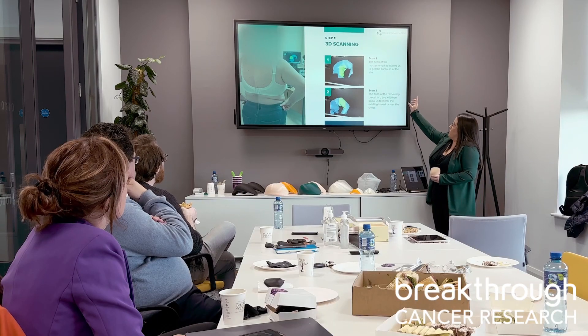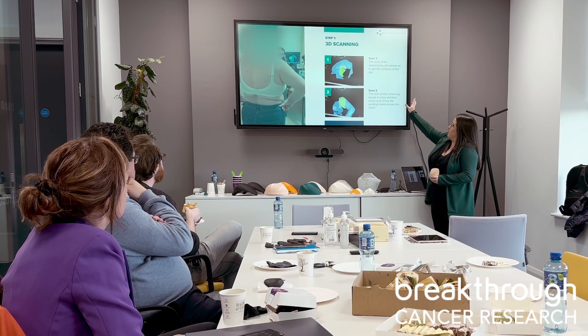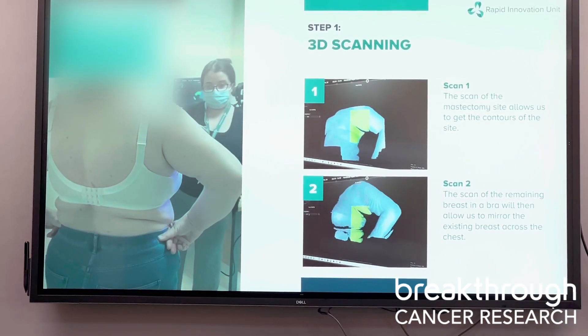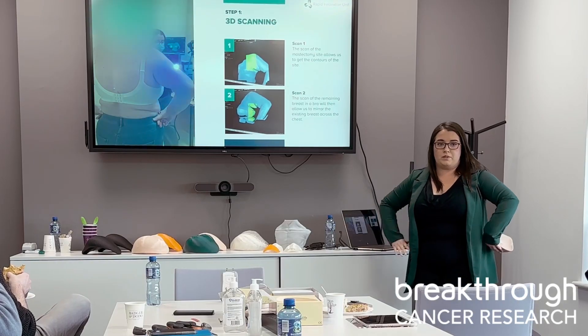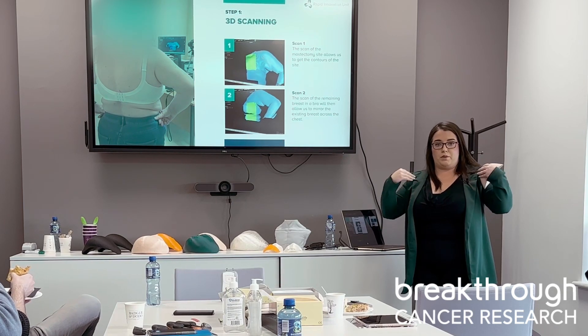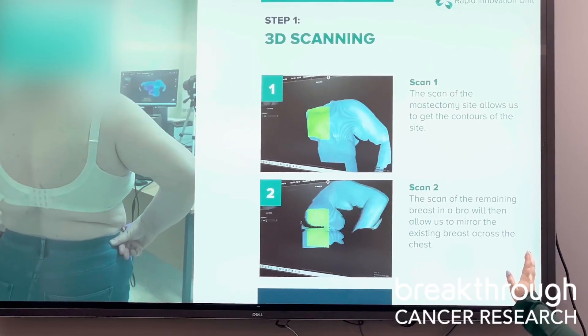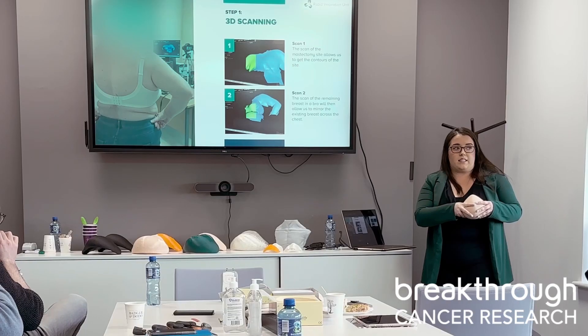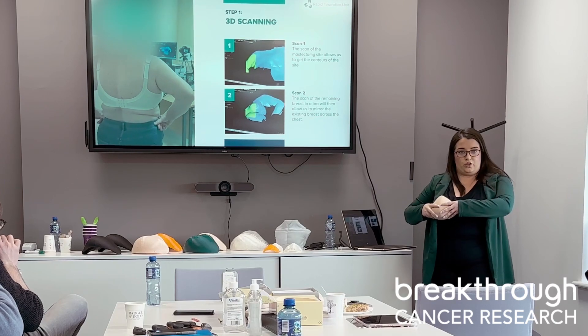In the first scan, we have the scan of the mastectomy site, getting all the different contours. As you can see in the video, it's very simple — she's just standing there with her hands on her hips. We get her to do that for both scans so we can measure up with the shoulders to make sure it's perfectly aligned. The second scan is of the remaining breast, done in the bra, so that's the shape it will take on the other side when worn in a bra.